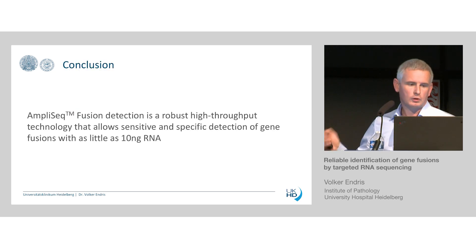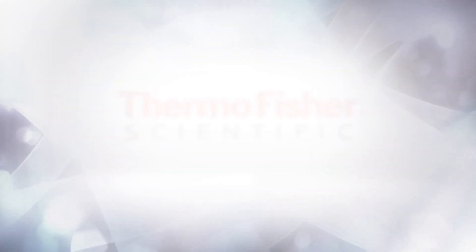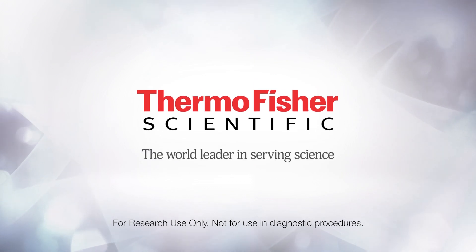In conclusion, we strongly believe that AmpliSeq-based fusion detection is a very good method. We have very low dropout rates — in lung samples roughly 5% of sample dropouts even from more degraded samples — making it a really robust and easy method for fusion detection. I would like to thank the entire team in Heidelberg, the Thoracic Oncology Clinic, the National Center for Tumor Diseases, and all collaborators. Thank you.